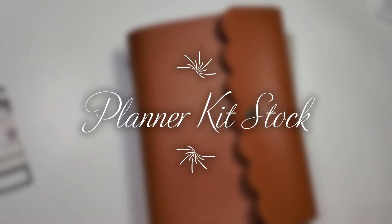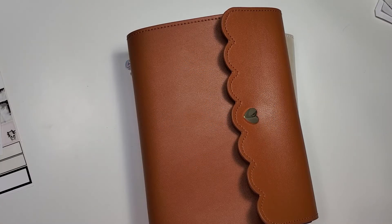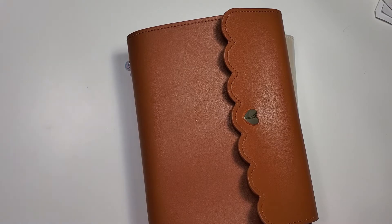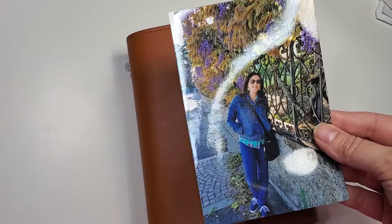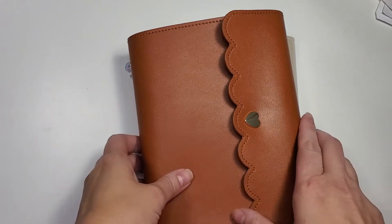Hi again. I just filmed that first planner video and it didn't go great, but I'm going to post it anyways. I decided since I had the equipment out I'm going to give it another go with something a little easier. I'm just going to show y'all the current kits I have. My name is Brandy, by the way. I'm 40 years old and I live in Texas with my husband and my two fur babies — a cocker spaniel and a great dane, 10 days apart. I'm not showing myself today because I look like a hot mess.